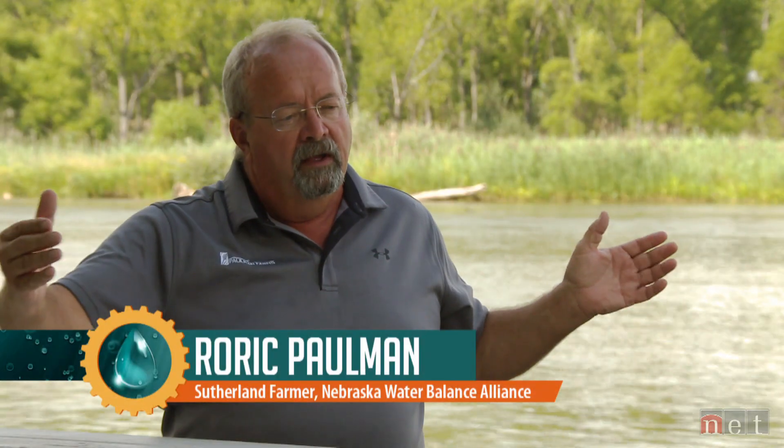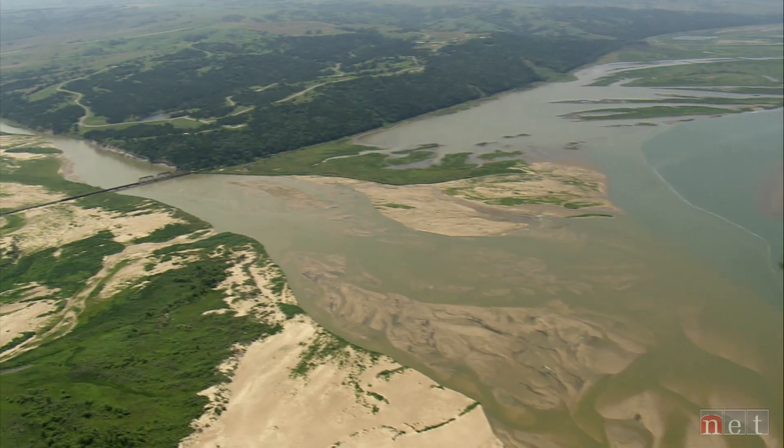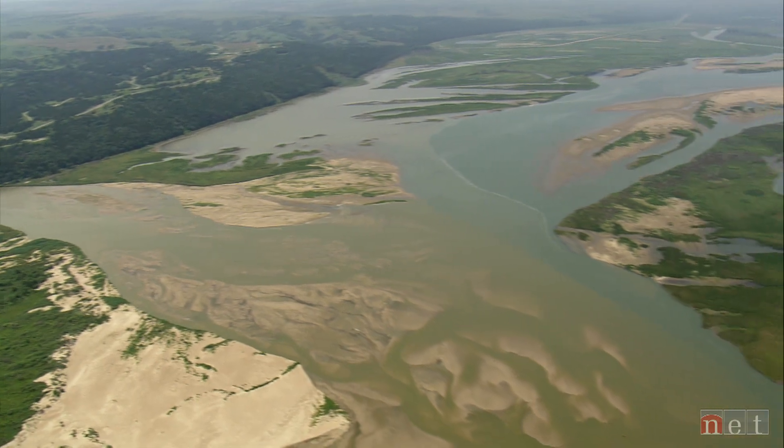This whole funnel of bringing water in and dropping it back into Kansas, or bringing water out of Wyoming, Colorado, and dropping it into Missouri, or bringing it out of the northern tier — the Niobrara — and dropping it into Missouri. It's just amazing.